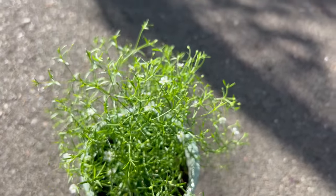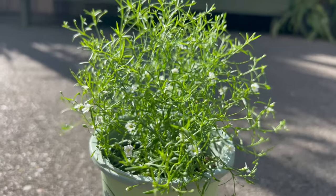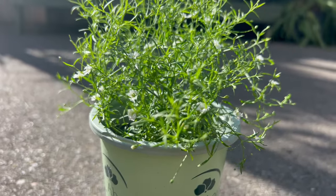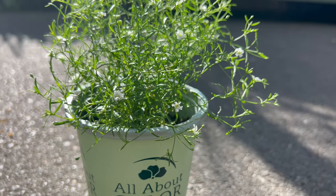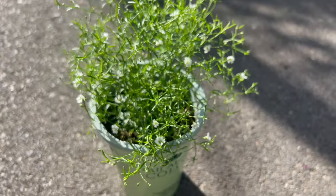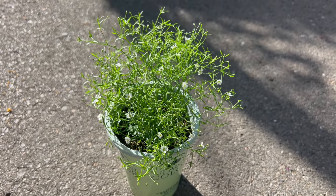Baby's Breath Gypsy White pairs well with a variety of garden companions, including roses, lavender, salvia, and other perennial flowers. Its delicate appearance contrasts beautifully with the bold foliage of ornamental grasses and provides a soft backdrop for more vibrant blooms. When used in floral arrangements, Gypsy White complements a wide range of flowers and foliage, adding texture and depth to bouquets.